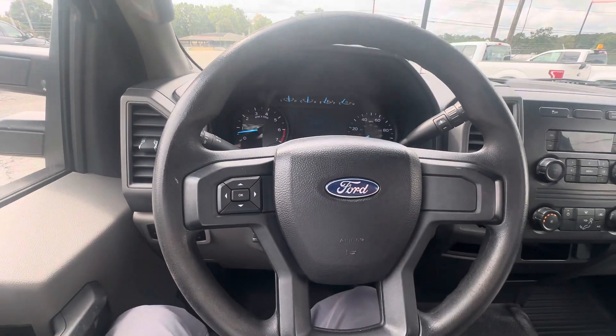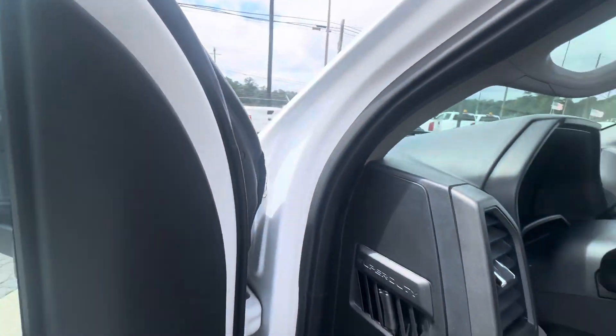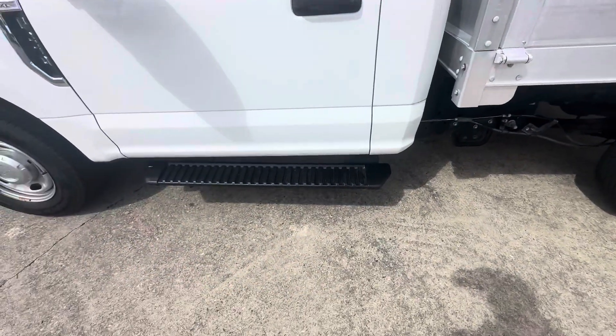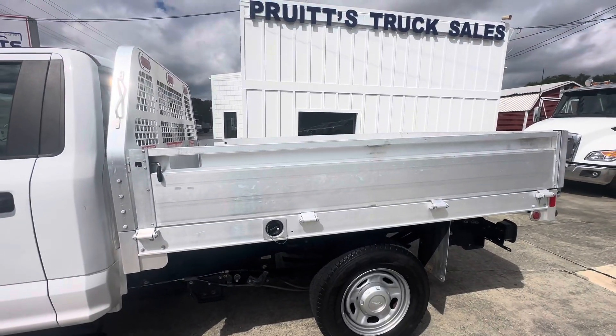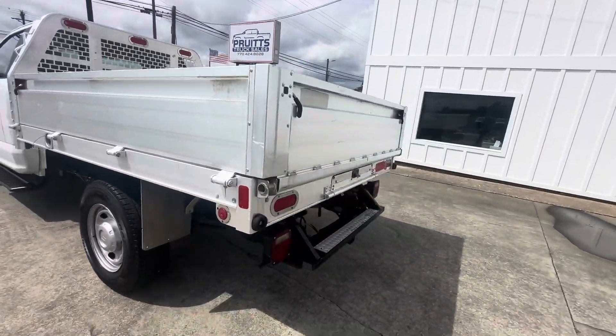I'll show you the rest of the unit here. There's a step on the side, the aluminum bed at 8.5 feet, and it does have the tow receiver.